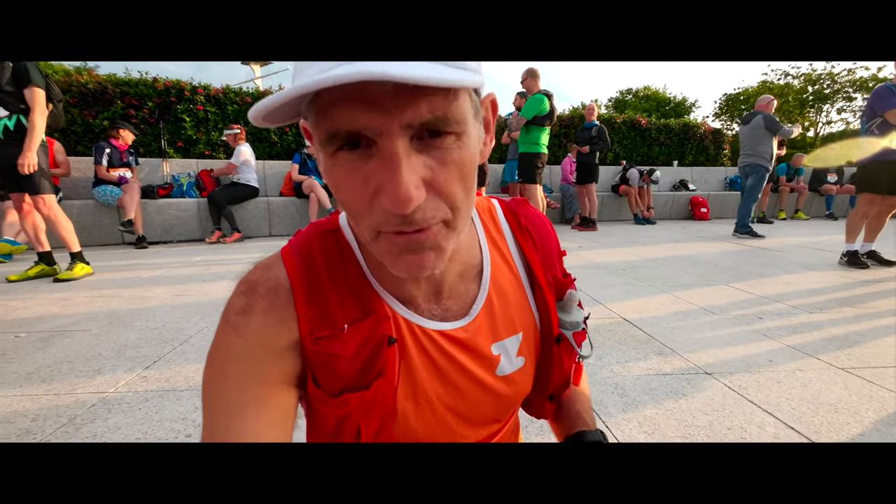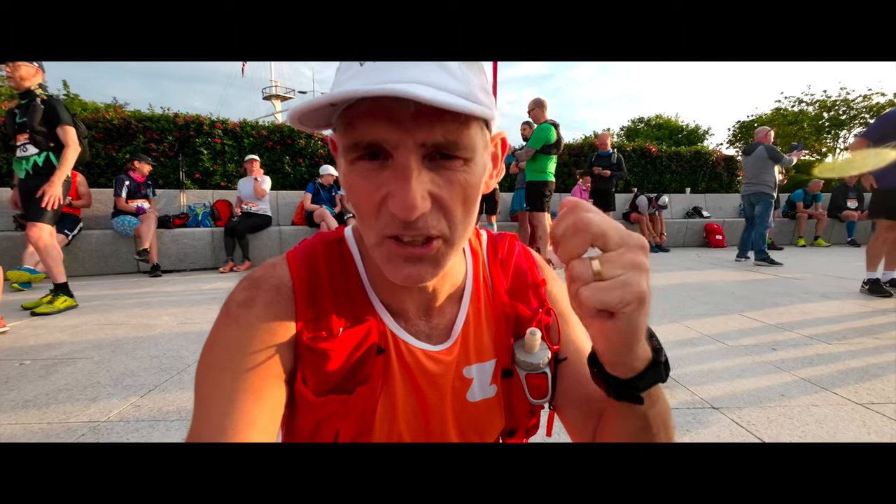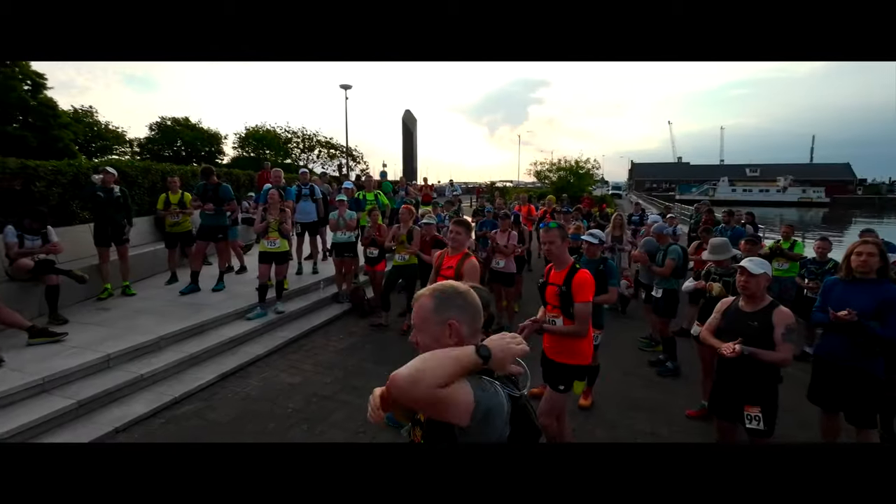A little ultra tip for you while I remember. When you put your race number on, just screw it into a ball — unless there's a chip on the back, of course. Don't do it if there's a chip on the back. Screw it into a ball and then it'll stop it flapping around in the wind when you're running.